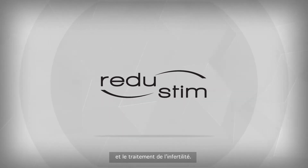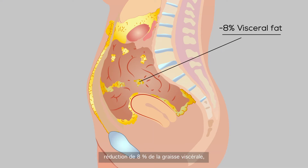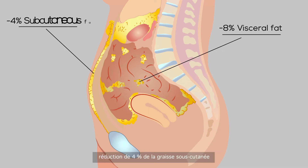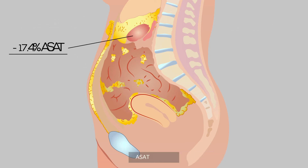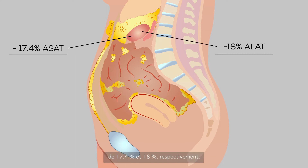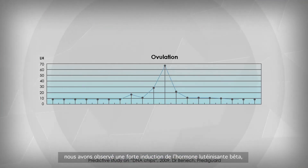There are two medical indications for Reduced Stem: the reduction of visceral fat and infertility treatment. The results on fat are an eight percent reduction in visceral fat, four percent in subcutaneous fat, and reduction of liver size with an average reduction in transaminase ASAT and ALAT of seventeen point four percent and eighteen percent respectively.